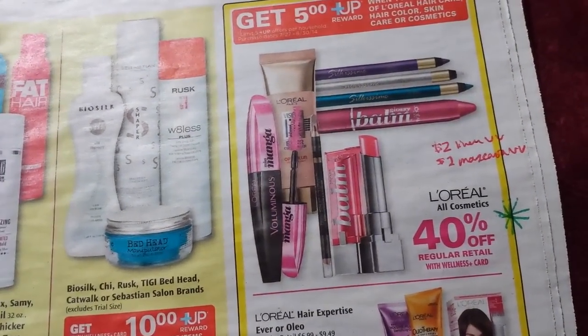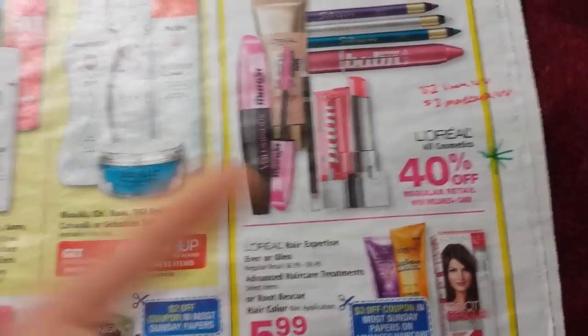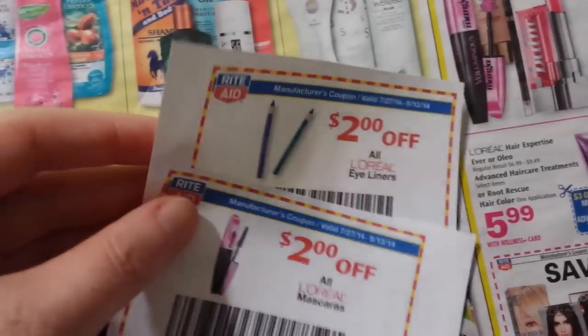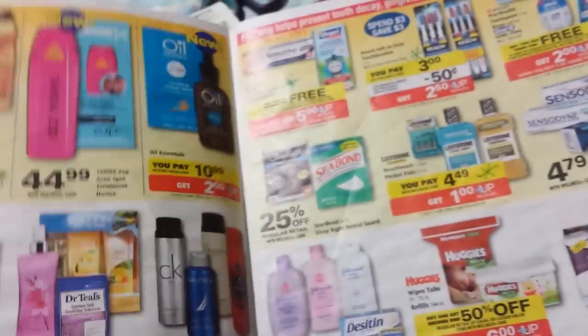And now here's cosmetics 40% off this week. If you have any of the Facebook coupons that they had a while back, you could use those. I don't have any. There are some video value coupons that you could use. And I don't have any manufacturer coupons — that's why I haven't been buying L'Oreal.